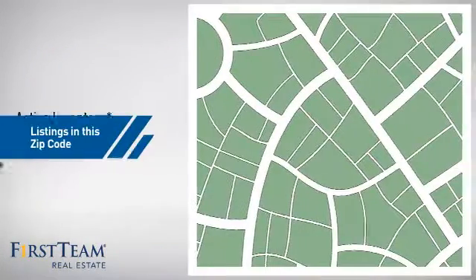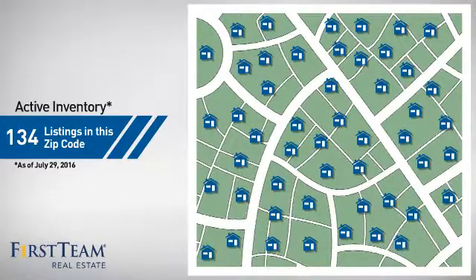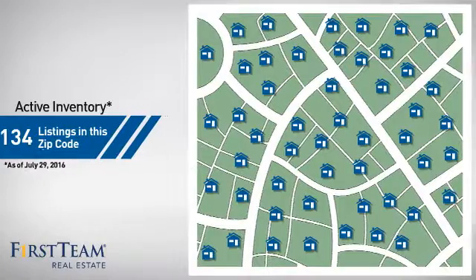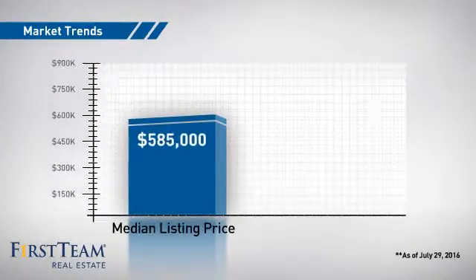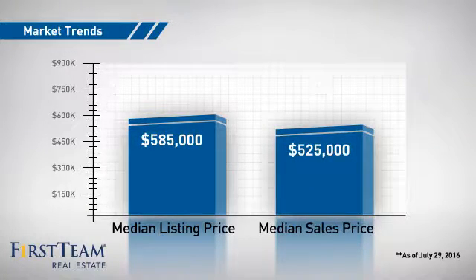Wondering how it stacks up against the competition? There are now just over 130 homes on the market within this zip code, with a median list price of just over $575,000 and a median sale price of $525,000.